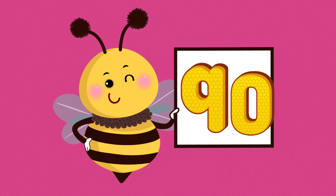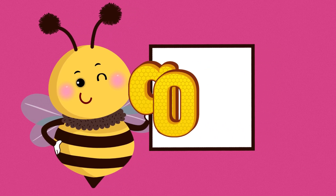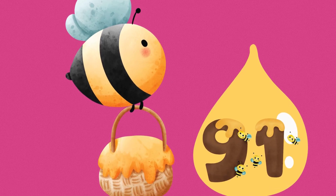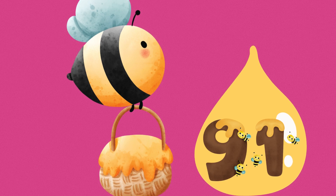90. N-I-N-E-T-Y. 90. 91. N-I-N-E-T-Y-O-N-E. 91.